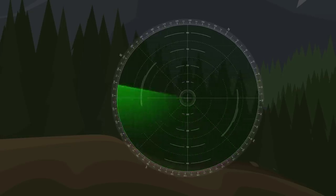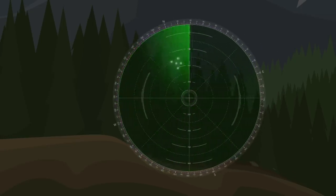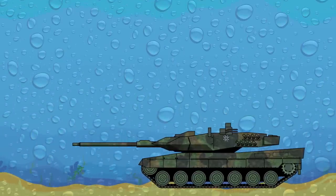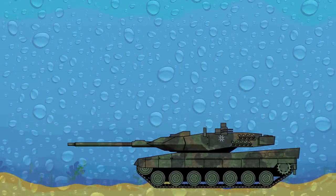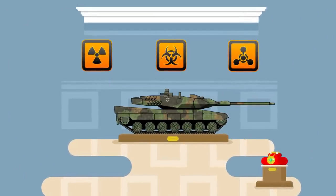Designed for high visibility for the four-member crew, the Leopard 2 features three periscopes and a television monitor to help with reverse driving, a kind of backup assist. It can also operate in four feet of water without preparation and up to 13 feet with preparation. The compartmentalized design moves potential sources of fire or explosions away from the crew.